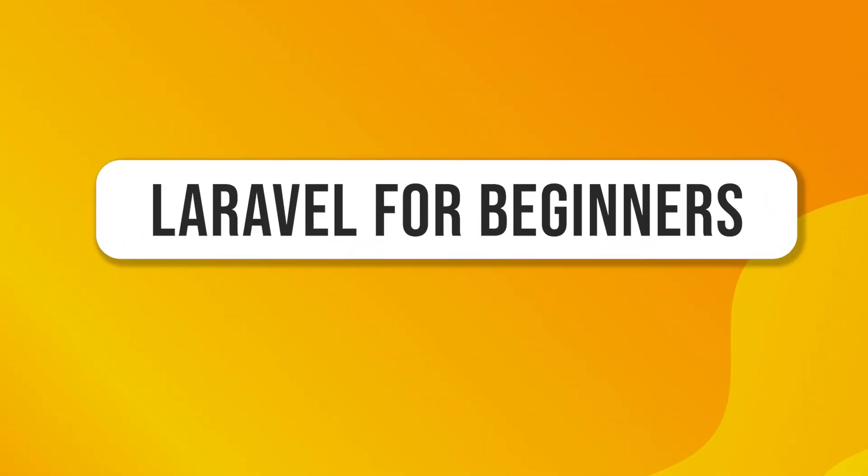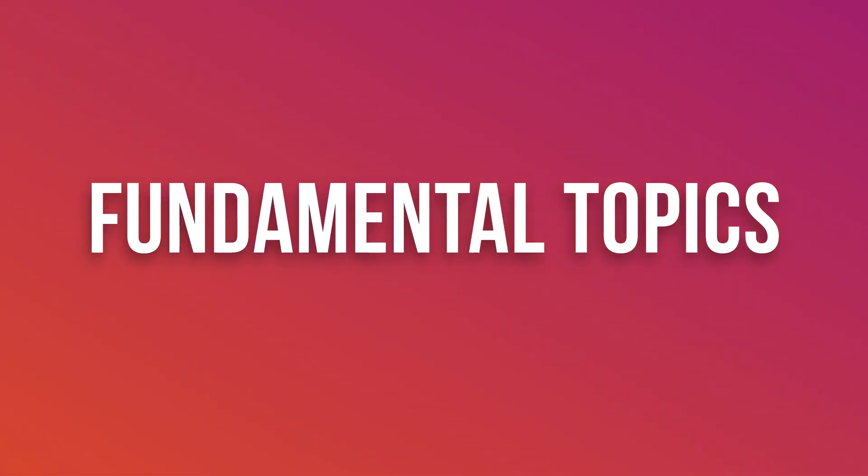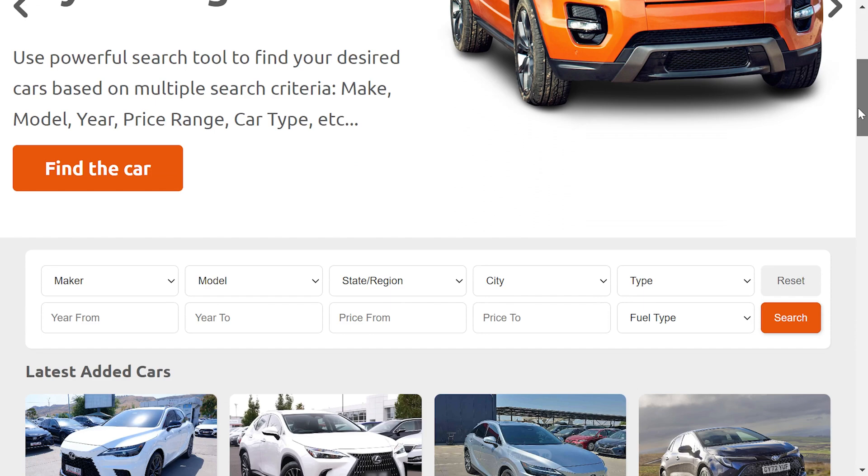Welcome to my Laravel course for absolute beginners. In this course we will learn all the fundamental topics of Laravel and build a fully functional car selling website.